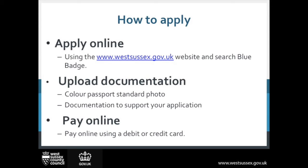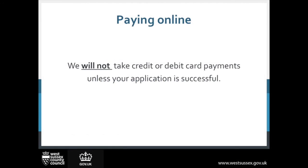The second step is to upload your supporting documentation, including a standard passport photograph. The third step is you can pay online using a debit or credit card. The charge for a Blue Badge is £10, but we will only take payment if your application is successful.